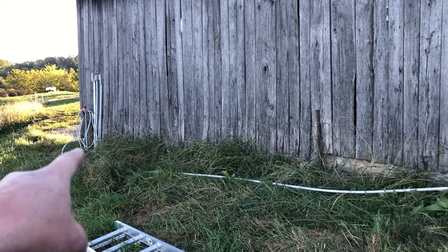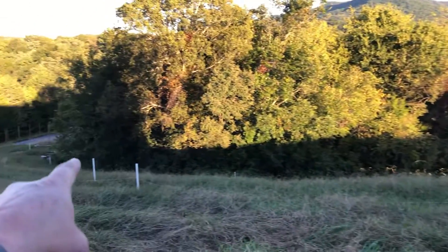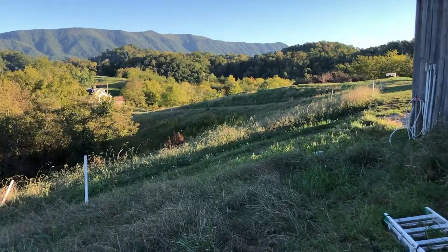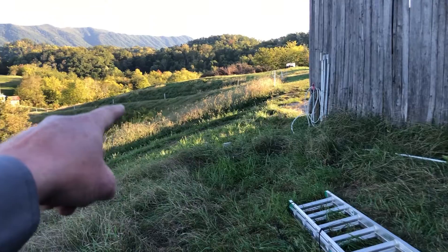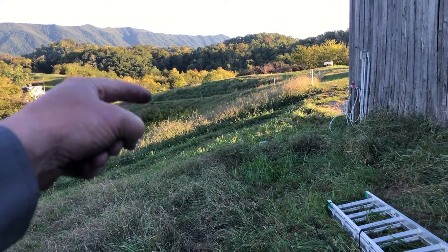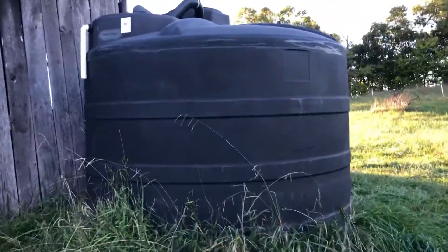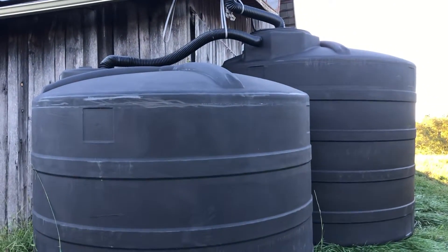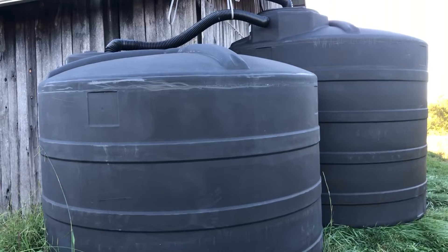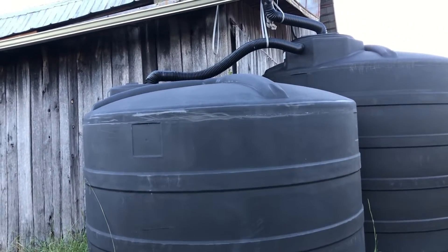The system I created goes over and attaches to a bib on the barn, then runs all the way down to the garden. We're also talking about having a line that runs all the way down there with spigots for the animal watering system. But we don't think the 1600 gallons is enough — so look at this, just before Ian comes: it's Big Brother, 2,500 gallons.